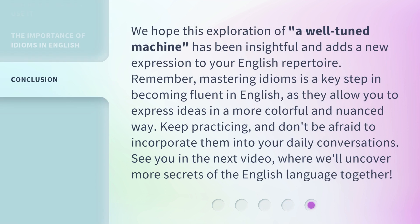We hope this exploration of 'a well-tuned machine' has been insightful and adds a new expression to your English repertoire. Remember, mastering idioms is a key step in becoming fluent in English, as they allow you to express ideas in a more colorful and nuanced way. Keep practicing, and don't be afraid to incorporate them into your daily conversations. See you in the next video, where we'll uncover more secrets of the English language together.